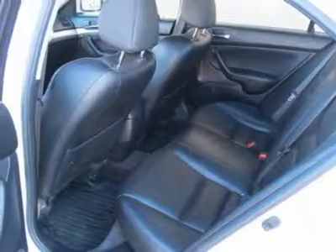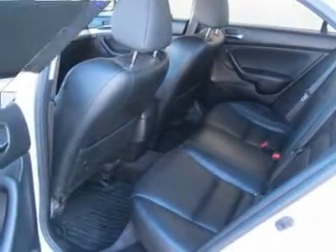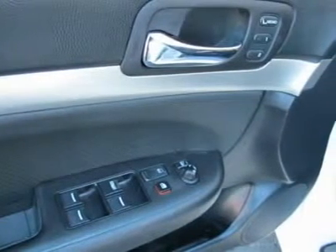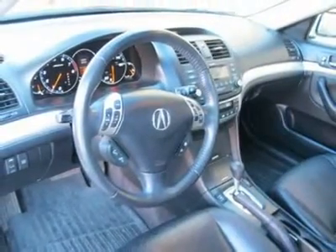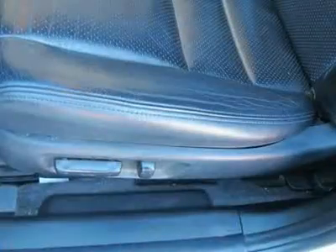Front fog lights, high intensity discharge headlights, speed control, auto dimming rear view mirror, body color bumpers, electronic stability, heated door mirrors, power door mirrors, rear window defroster, remote keyless entry, speed sensitive wipers, telescoping steering wheel, tilt steering wheel, turn signal indicator mirrors, and variable intermittent wipers.